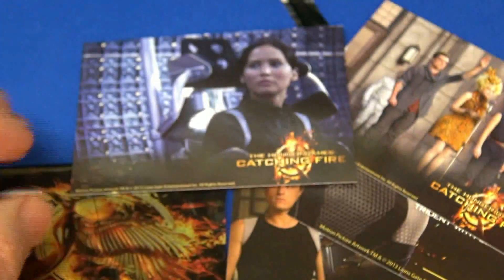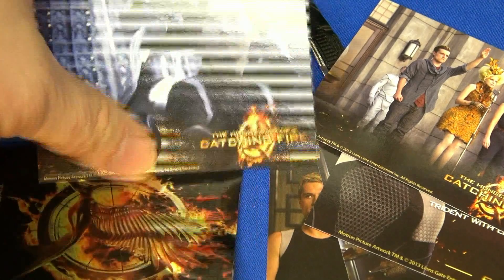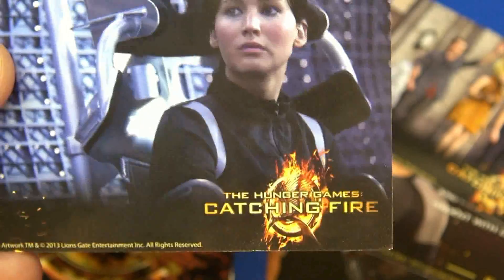Surprised there weren't autograph cards or any kind of memorabilia, foils, stickers, even like holograms. That would be kind of cool if there was a hologram in the corner — like a Mockingjay.